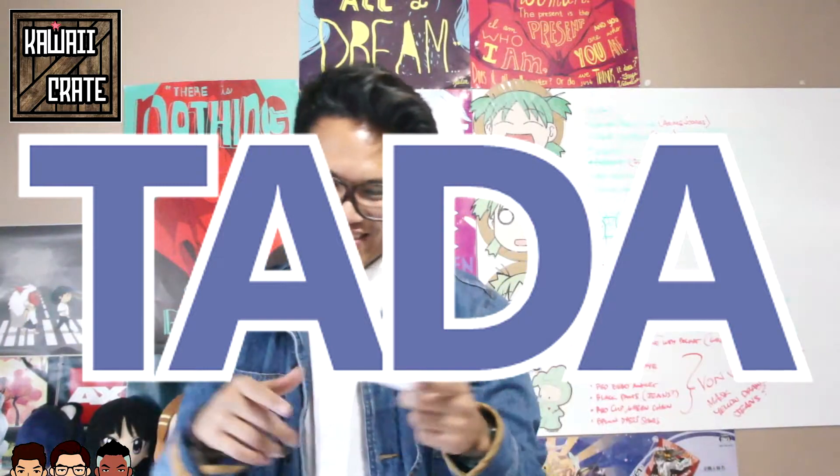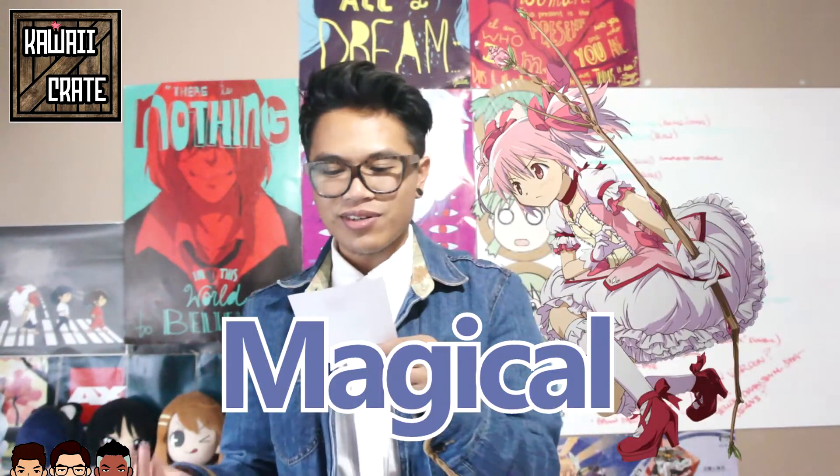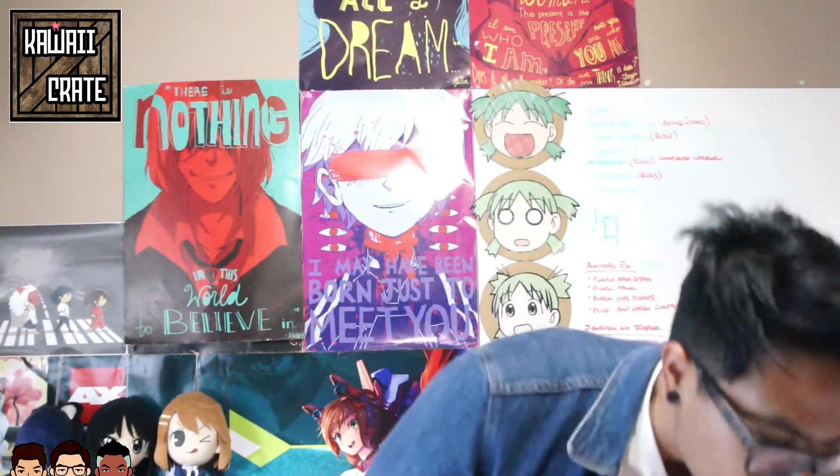I hope you liked it. Next month's theme is TENZAH! — oh, that's what they actually put — magical. So for magical girls, a certain magical something or other will be included. Until then, I'm Michael Burnley, co-owner of Kawaii Crate. I hope you guys enjoyed that unboxing.